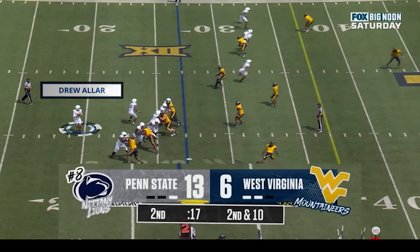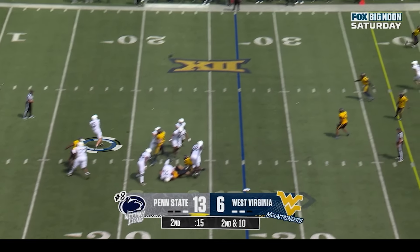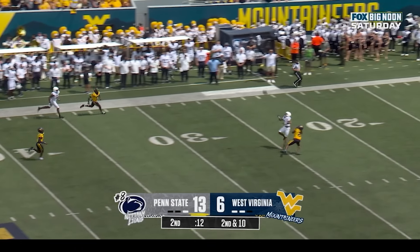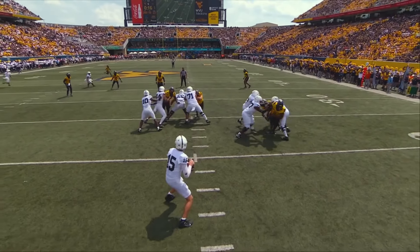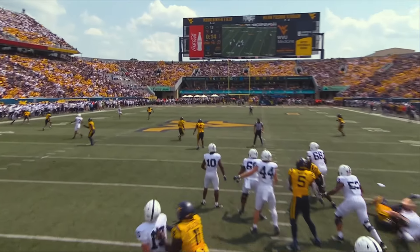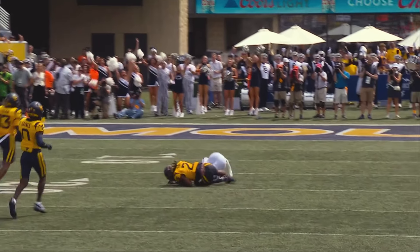Look at the time — there's only 17 seconds left in the second quarter. This is the new version of the Penn State offense. He's going to rip it down the field; it's even a 50-50 ball. But he wants to get the defense off balance and give these playmakers a chance to make a play. Penn State goes on to score on the next play — this changes the whole game.